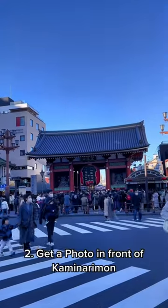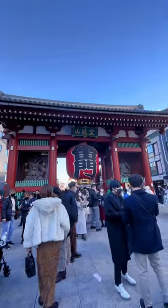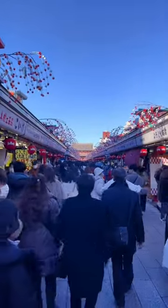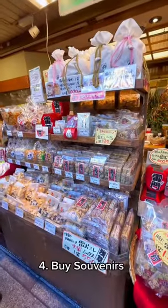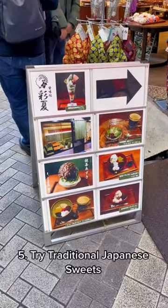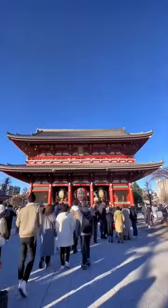Number two, go and visit Sensoji. The first thing you're going to see is Kaminarimon, the place where everyone wants to get a picture. You will then enter Nakamise Street, where you can find souvenir shops, shops selling Japanese snacks, cafes with traditional Japanese sweets. If you follow the street you will directly get to Sensoji.